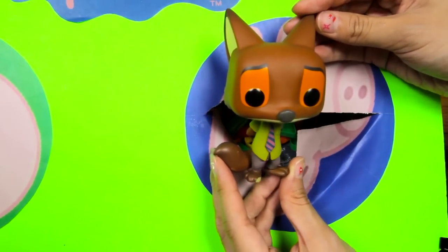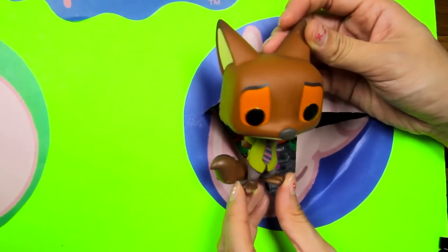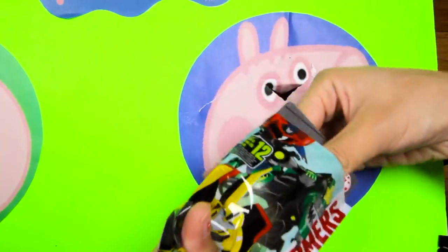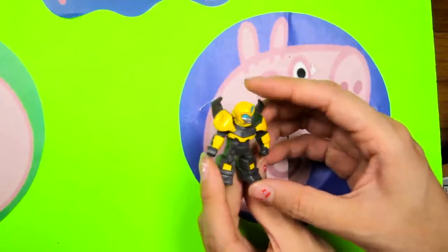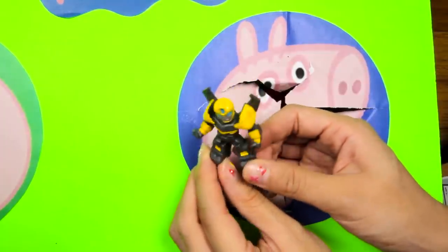Hi Nick Wilde! Nick Wilde is a fox from Zootopia! Look at his thick tail! I wonder if he is trying to find his friend Judy Hopps! Nick is wearing a green shirt with a tie! Let's move on to the next surprise! Awesome, we found a Transformers blind bag! These Transformers are so cool! Let's see who we get! Here is the collector's guide! And we have Bumblebee!